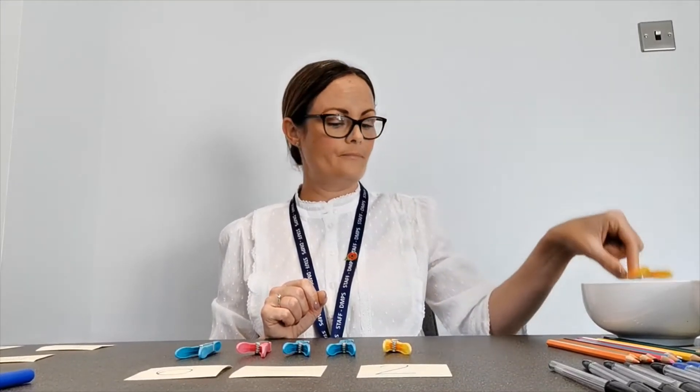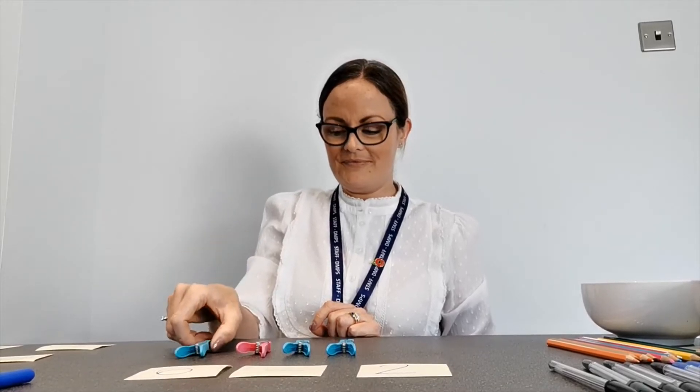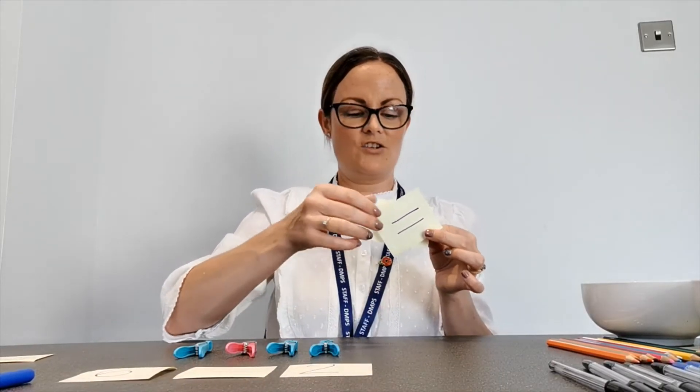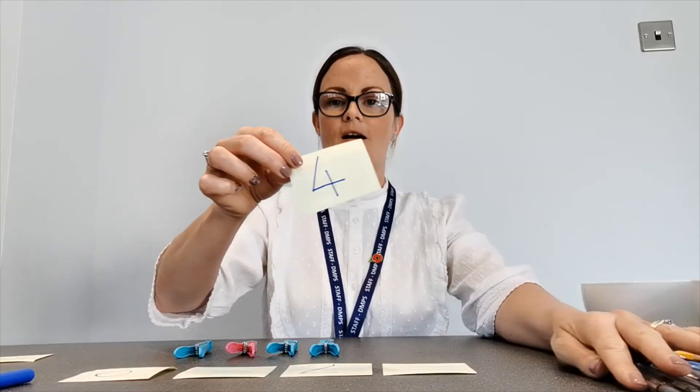Help me count two back into the ball. Are you ready? One. Two. I wonder how many I have left. Before we count them, have you already worked out the answer? I bet you have. Let's count them together. Are you ready? One, two, three, four. Well done. So now you know that six take away two equals four. I can write my full number sentence now: six take away two equals four.